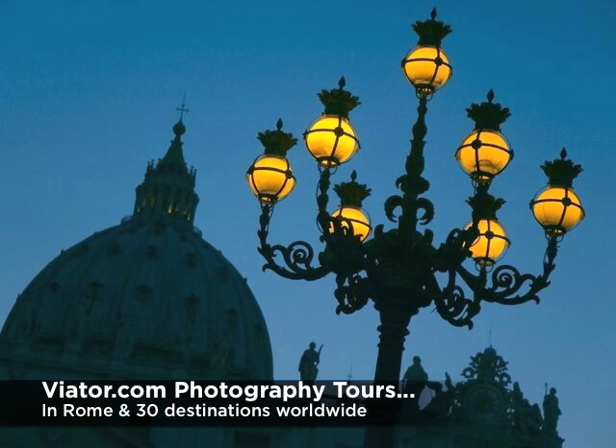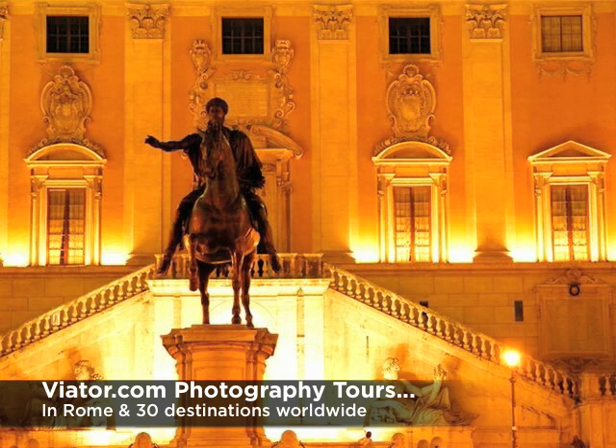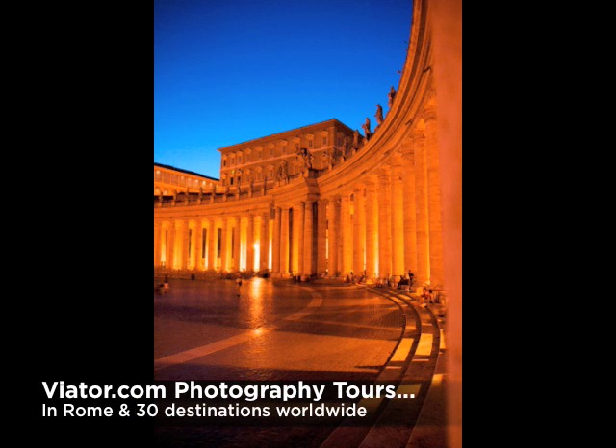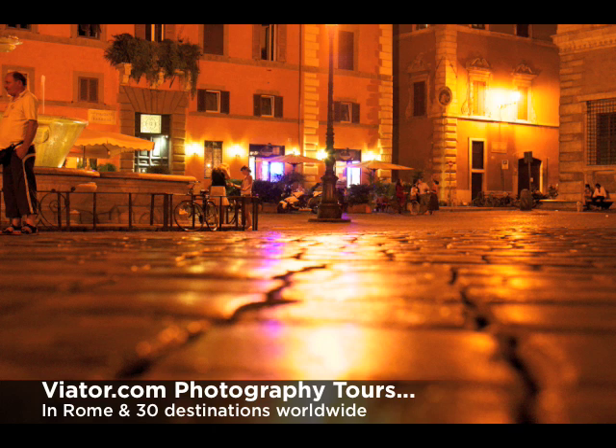Viator now offers photography tours in 30 countries worldwide. I took one in Rome recently, and not only did I learn plenty about how to take great pictures, I also enjoyed a terrific walking tour of the city. Anyway, let's take a look at some before and after images to give you an idea of what a tour like this might do for your vacation shots.